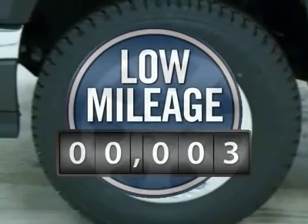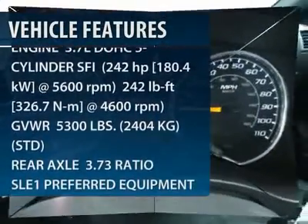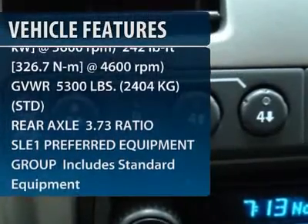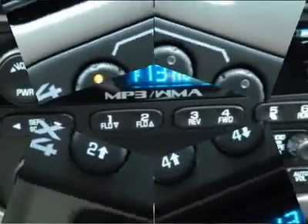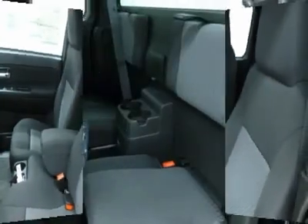This vehicle has less than 100 miles. Here are some of this vehicle's great options: stability control, traction control, anti-lock braking system, air conditioning, adjustable steering wheel, power steering, cruise control, floor mats, aluminum wheels, four-wheel drive.